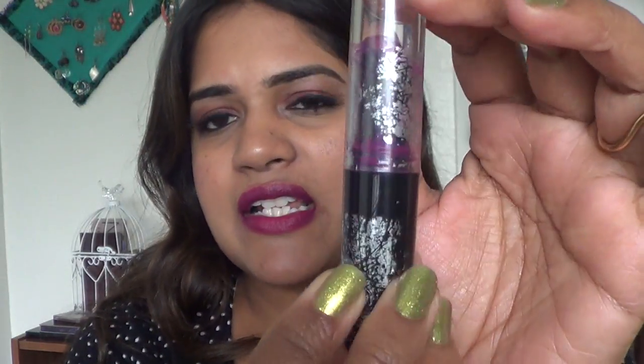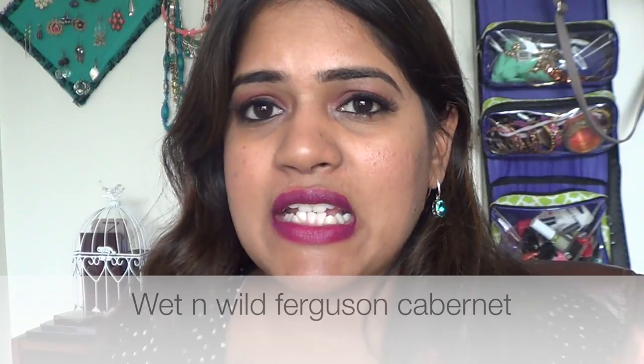The very first lipstick I'm wearing for this look is the Wet & Wild Fergie Collection — Ferguson Crest Cabinet. It comes in a silver tube, not the traditional black Wet & Wild packaging. You can find it at Walgreens, Target, or Walmart. It's a beautiful grape color — if you haven't tried purple lipsticks and want to get into that comfort zone, this is a great start.